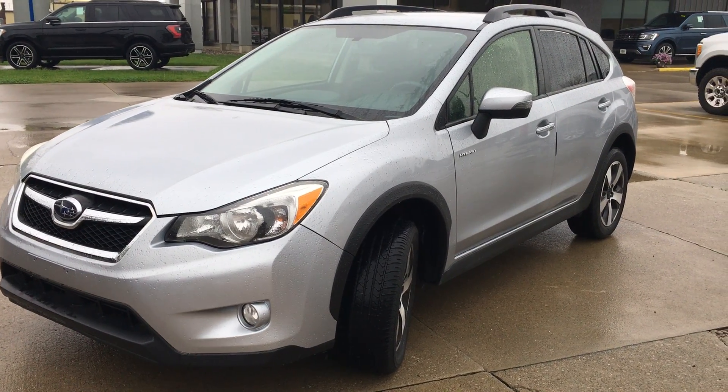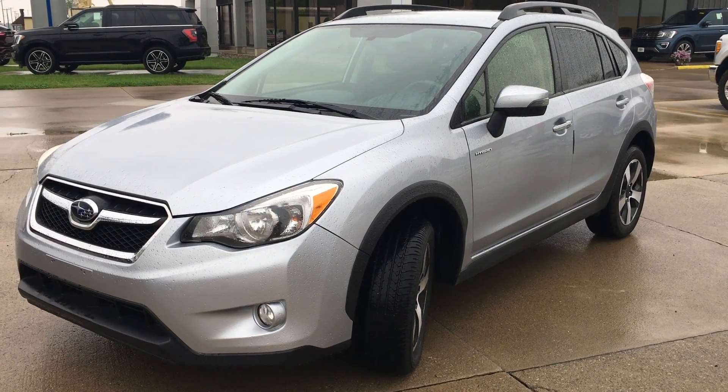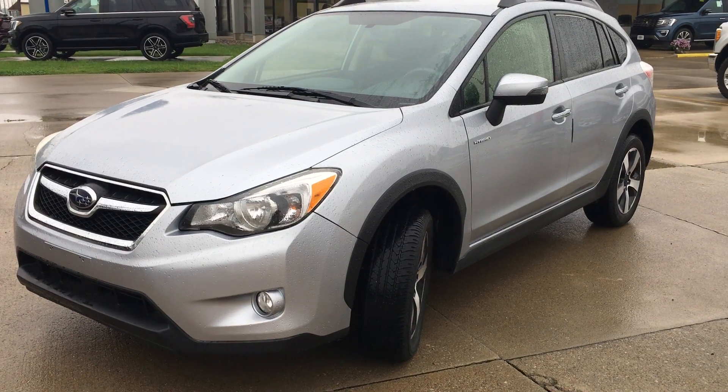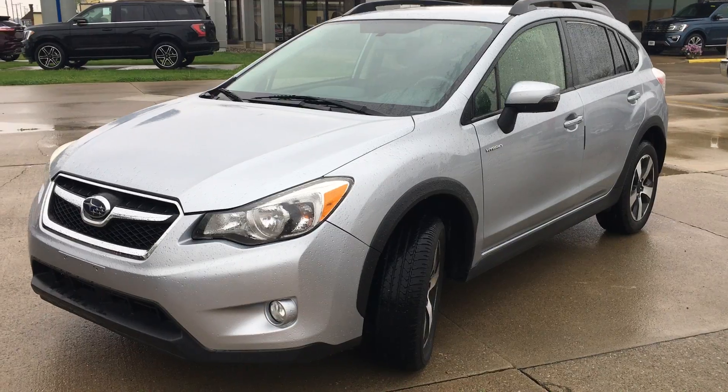Hi there, I'm Alex with Terry Hendricks Ford, and this is our 2015 Subaru Crosstrek Hybrid. I'm going to give you a quick walk-around video of the car, to let you see the overall condition of everything before you make the trip out.